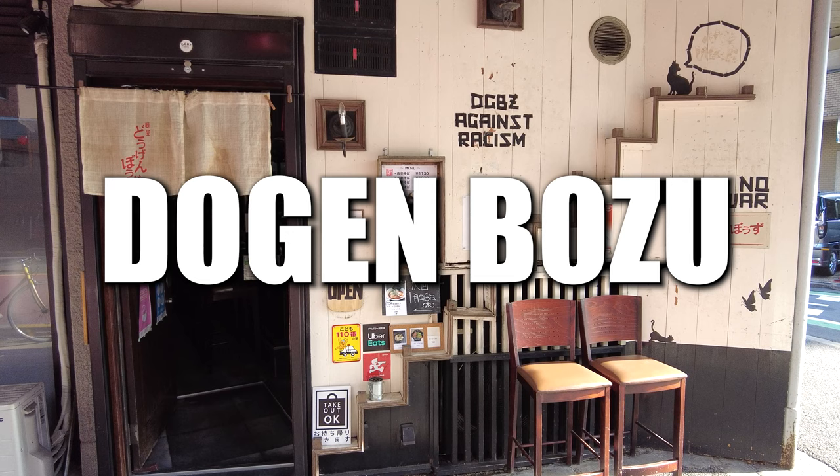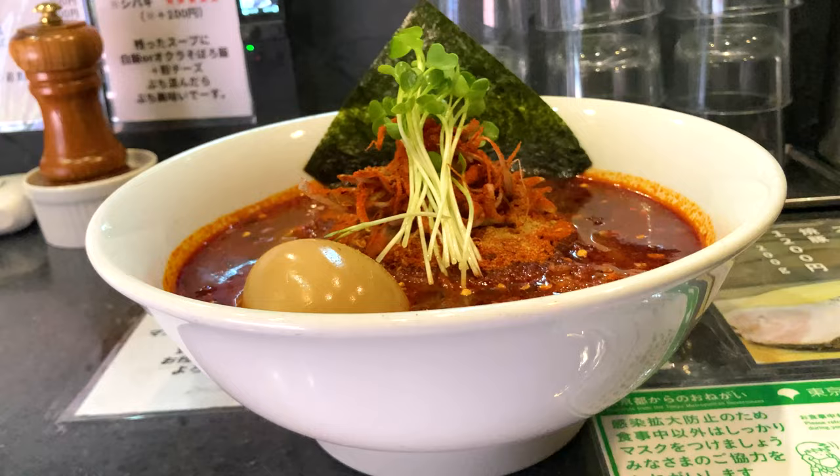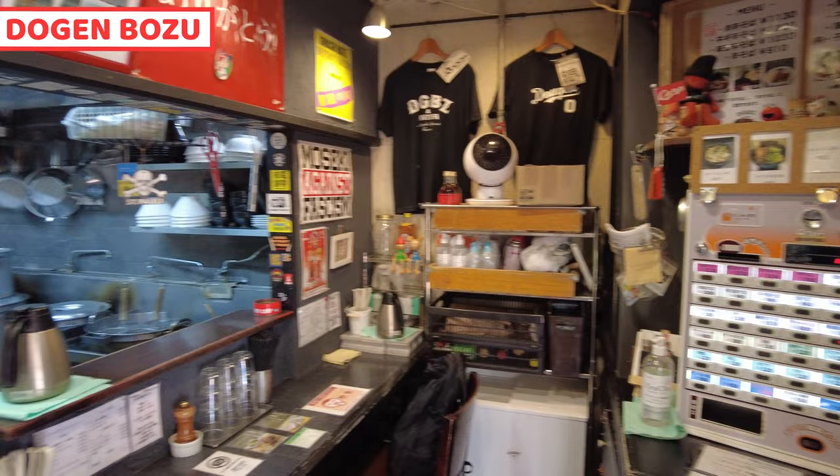Today, I came to Dogenbotsu. It's a very, very, very spicy ramen. Can you see? It looks incredibly hot, isn't it? Inside of the restaurant, it's very interesting. There are so many professional baseball team goods. He must be a big fan of it.